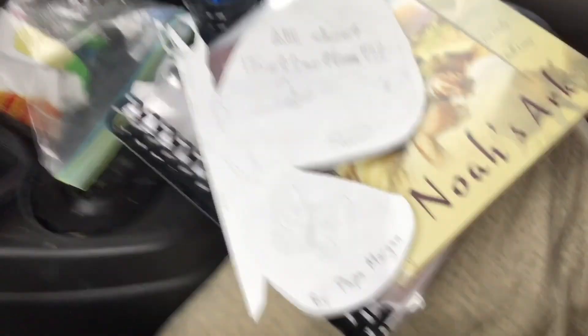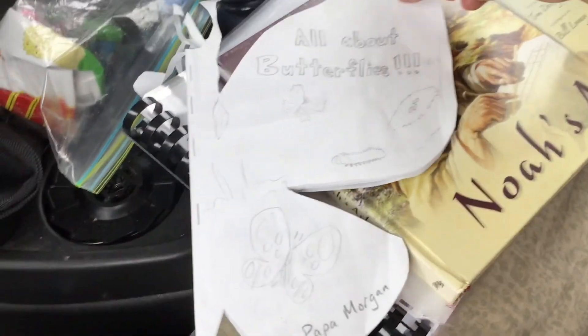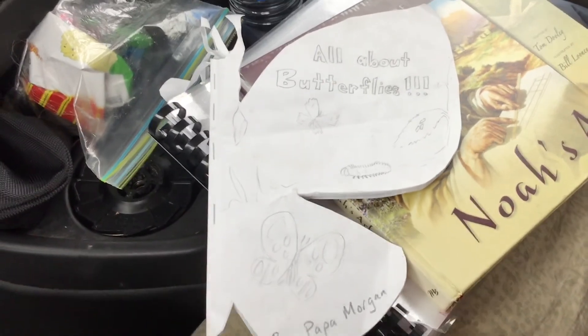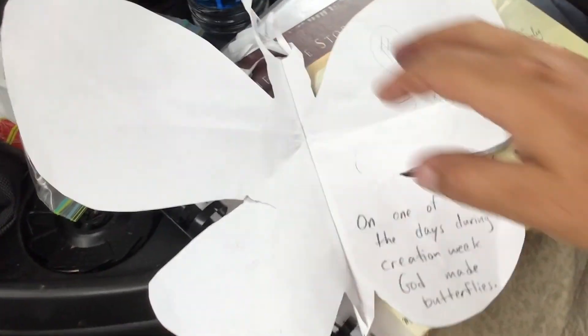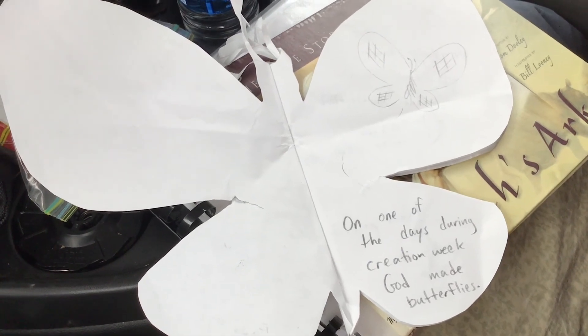So this is a book that I made for my kids. It says 'All About Butterflies.' I cut it in the shape of a butterfly, and it says 'by Papa Morgan.' I wanted to show you this because I thought maybe you could make a book that would encourage people to follow Jesus or tell something about your life.